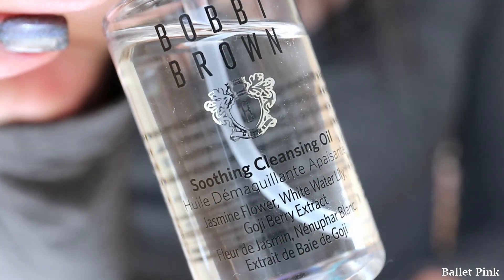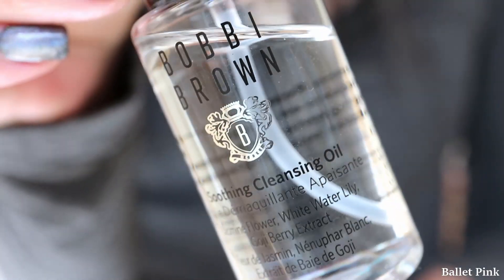And I saw this there and thought I would try it out. And actually I really liked it. I applied this as an additional step before the foam cleanser on my face. It's a very lightweight oil and it smells wonderful.